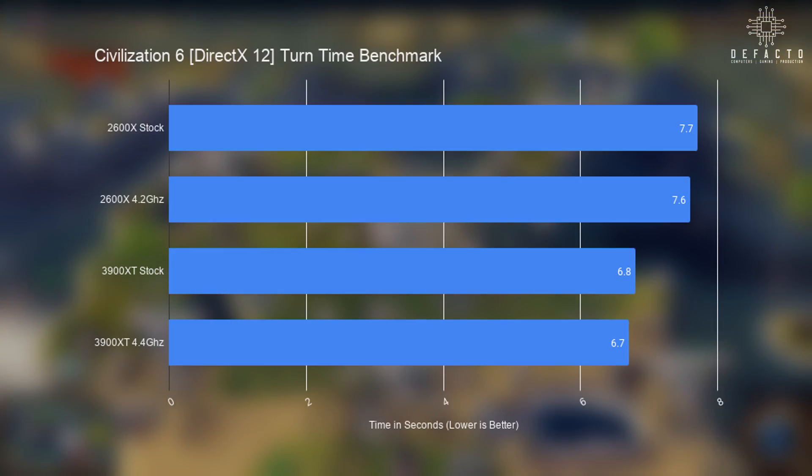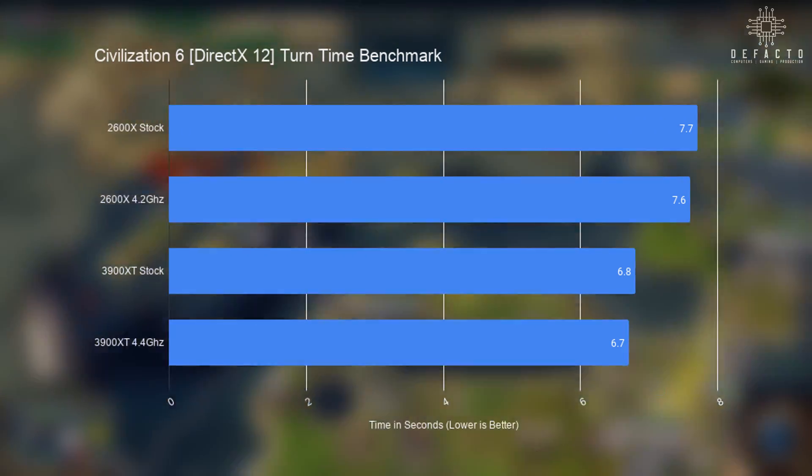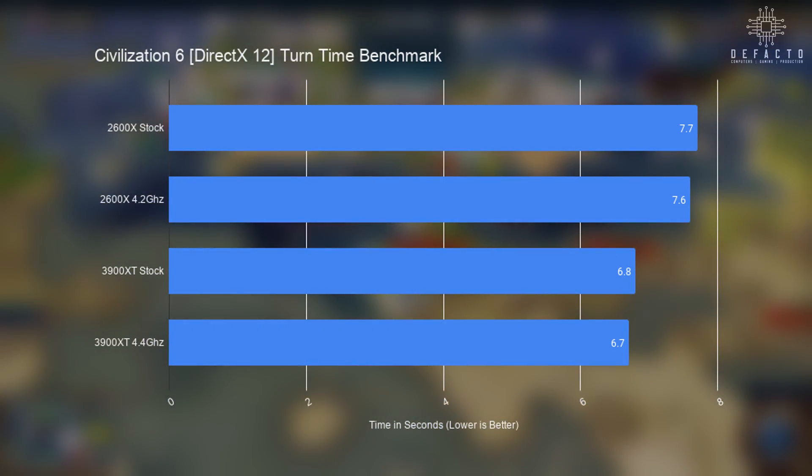Our last test isn't about frame rate but rather turn time in Civilization VI, using the game's built-in AI benchmark. The stock 2600X manages an average turn time of 7.7 seconds, and overclocking yields a 0.1 second saving. The stock 3900 XT is slightly faster at 6.8 seconds, with overclocking again saving 0.1 seconds.